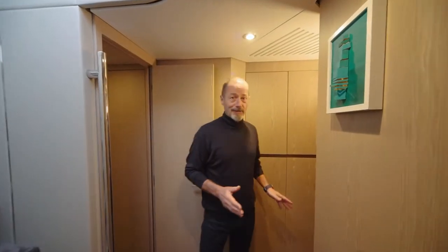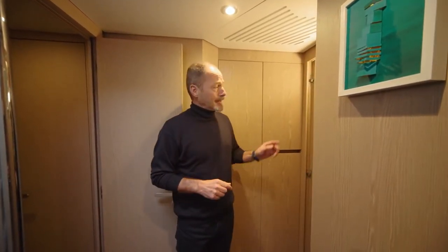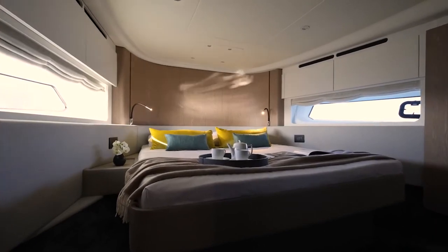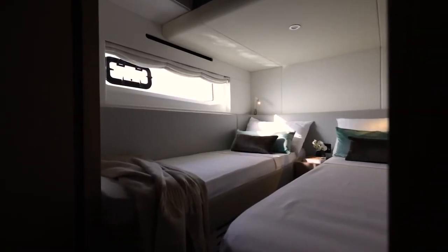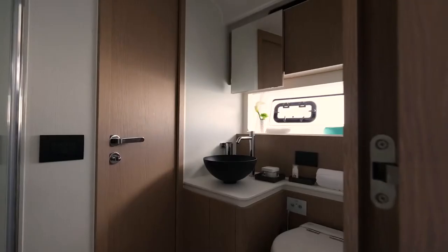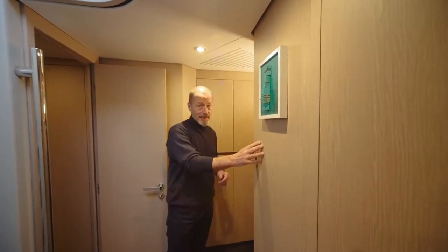Here in the lobby, we have a closet for a washer-dryer and a linen store above. Forward, there's a very comfortable VIP cabin. To starboard, we have a twin single, ideal for the kids. And in between, there's a shared bathroom which also serves as a day head.